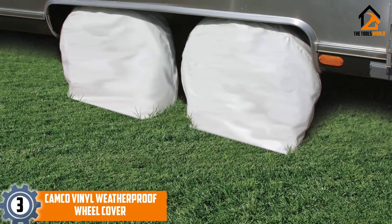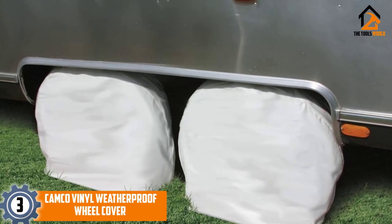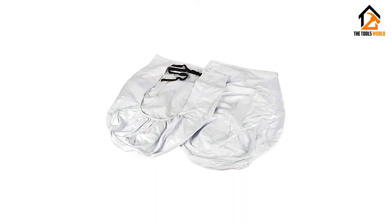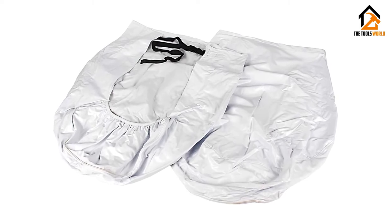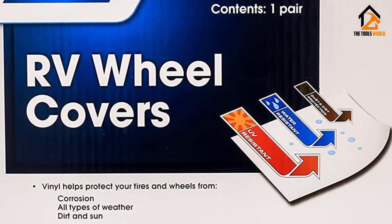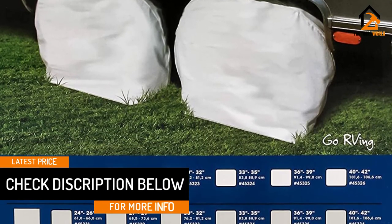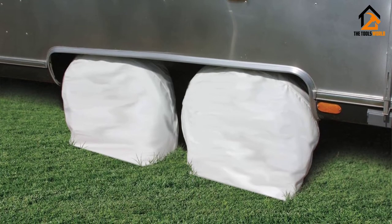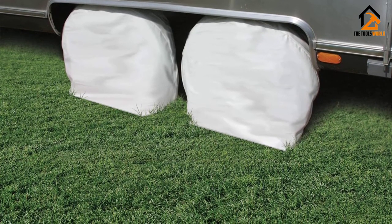At number 3, we have the Kamco Vinyl Weatherproof Wheel Cover. If you're looking for a budget-friendly option, consider the Kamco Vinyl RV Wheel Cover. This tire protector is corrosion-resistant and helps prevent mildew. The buckle and strap design makes this RV tire cover very easy to install with little effort required. The Kamco covers are lightweight with waterproof material, available at a great price, and come in three different colors: gray, white, and black. However, sun damage protection is not as efficient as with other tire covers due to its light and soft materials. If you're not going to use them for a long period, the Kamco Tire Protector will be the right choice.